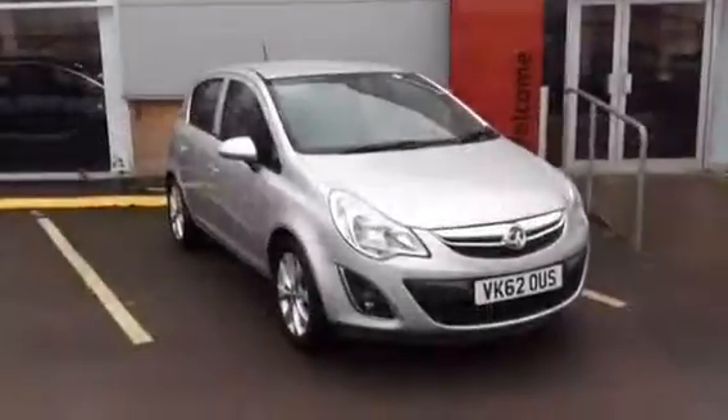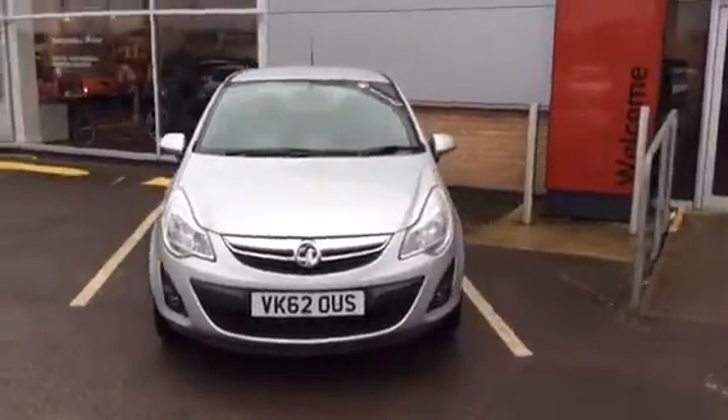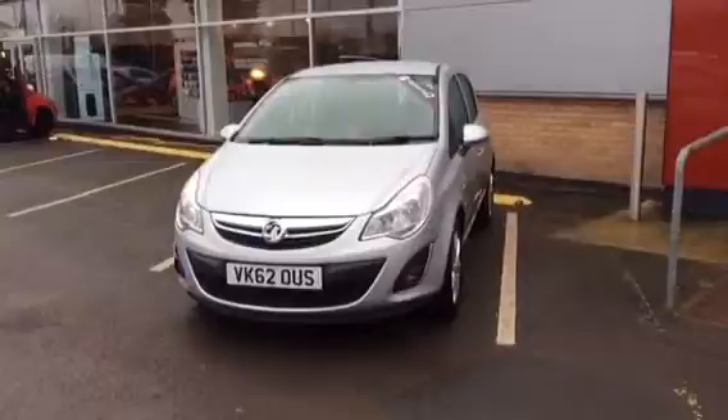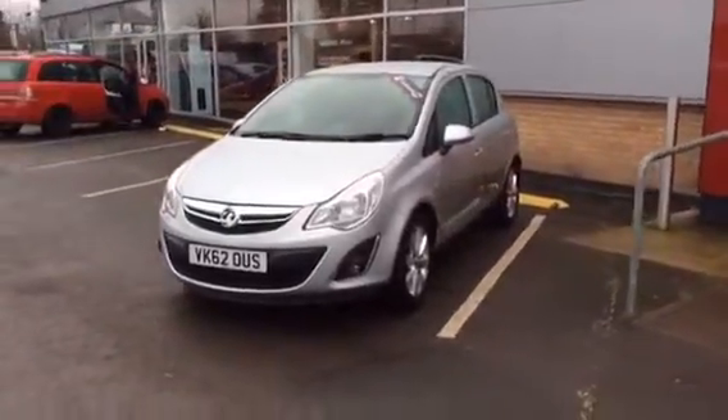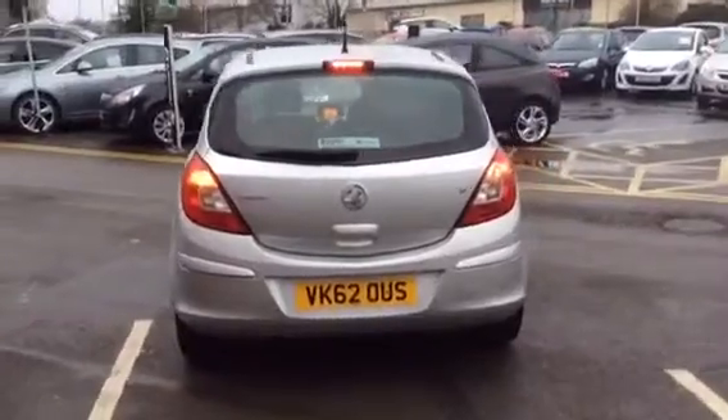Hello and welcome to Bayless Vauxhall Gloucester. Today we have a 2012 62-plate Vauxhall Corsa Active specification, 1.2 petrol manual, done 28,000 miles.